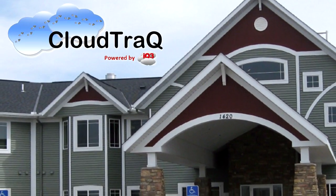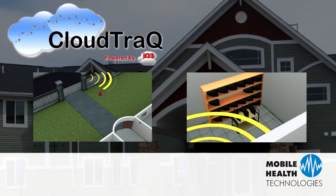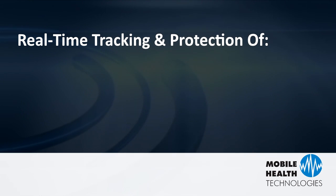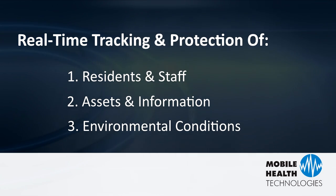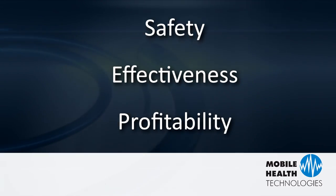This video will introduce you to CloudTrack, the complete facility-wide safety solution for mobile health technologies. Senior living facilities benefit from CloudTrack's real-time tracking and protection of residents, staff, assets, information, and environmental conditions, which dramatically increases safety, effectiveness, and profitability of a facility.